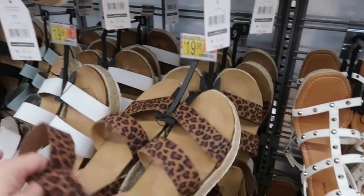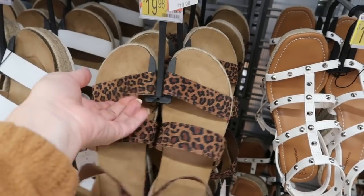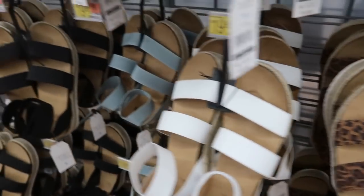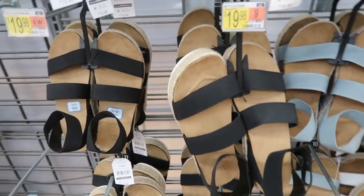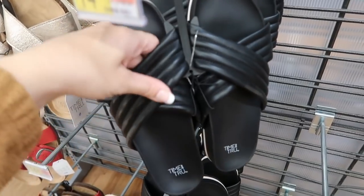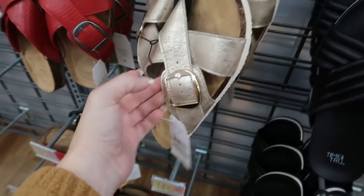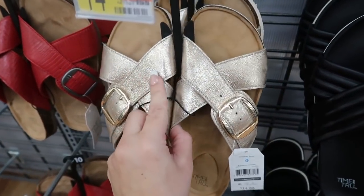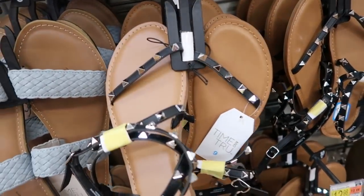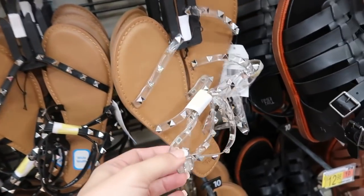For $19.98, Time and True has platform sandals with elastic — they actually feel really comfortable. They come in leopard, white, blue, and black. There are also sandals for $14.98 — a black leather with rubber bottom footbed style, a silver or gold metallic, and that red. Time and True also has studded flats for $12.98 in black and clear.